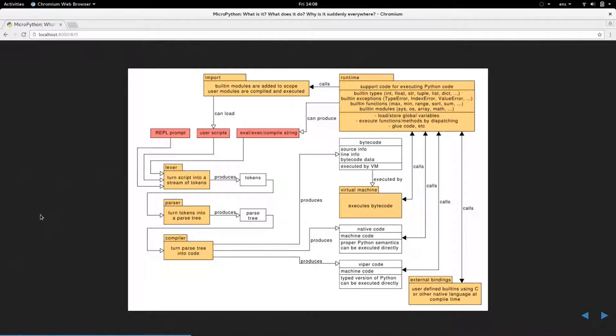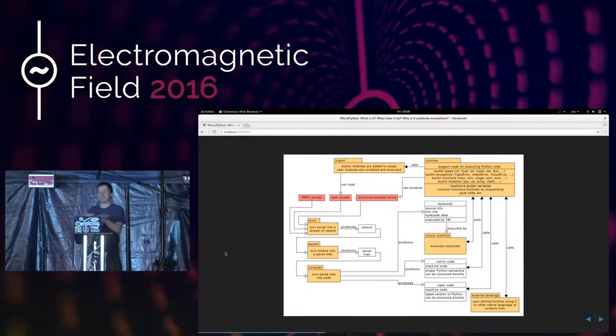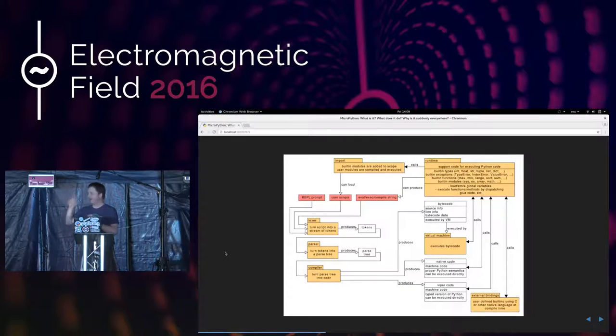You have native code as well, so MicroPython can compile to whatever executable you need for the particular device you're programming. There's also something called Viper code — I've never been involved in that part of the project, but it sounds cool. That's essentially how MicroPython works. It's a very, very simple system.